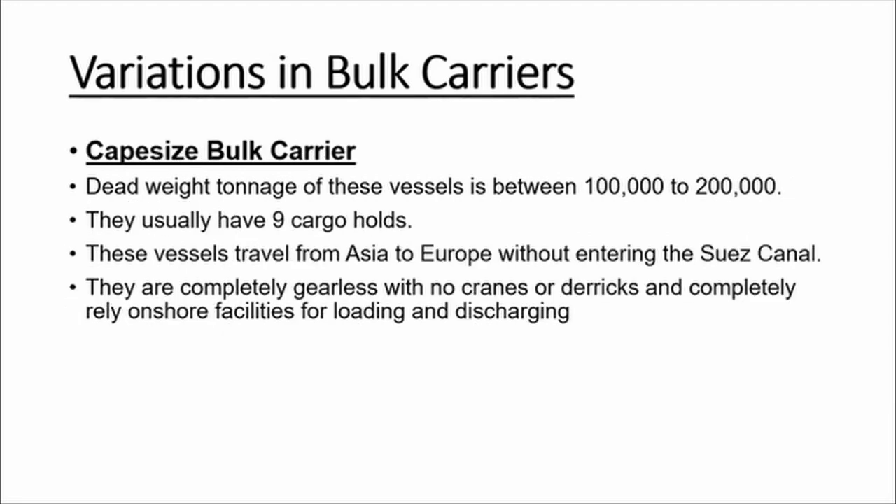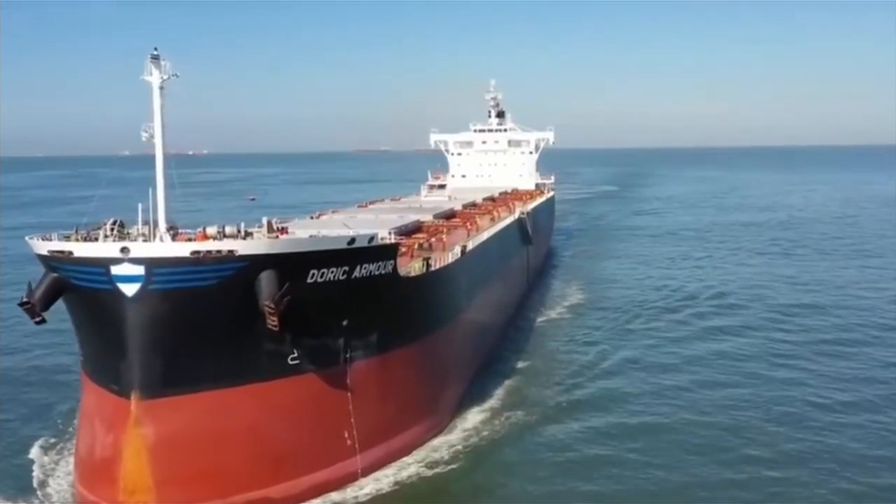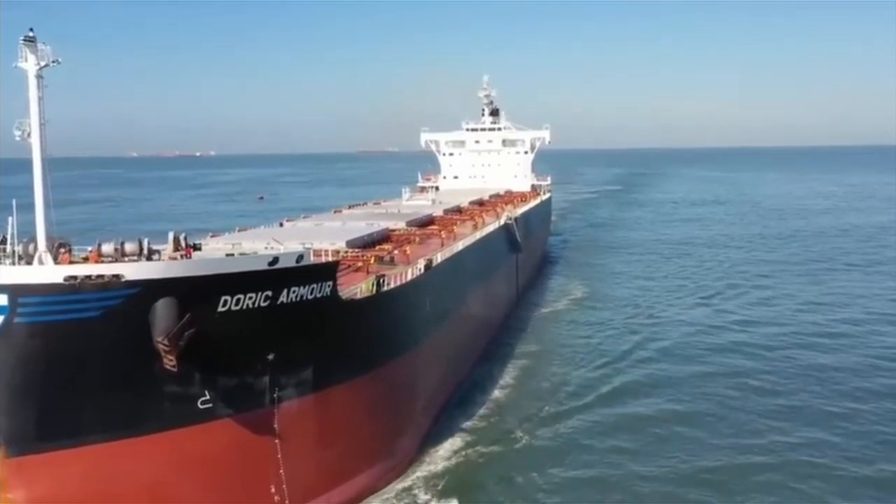Capesize bulk carriers have a deadweight tonnage starting from 100,000 metric tons up to 200,000 metric tons. These ships are built with nine cargo holds. They are completely gearless, with no cranes or derricks fitted, and rely completely on shore facilities for loading and discharging of cargo.